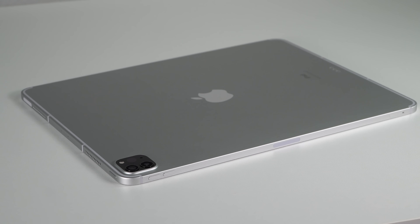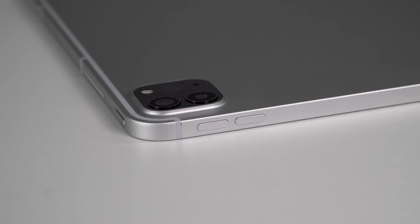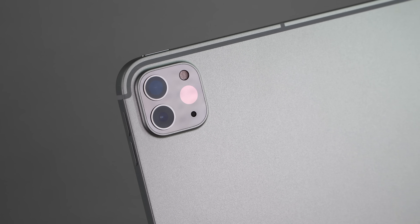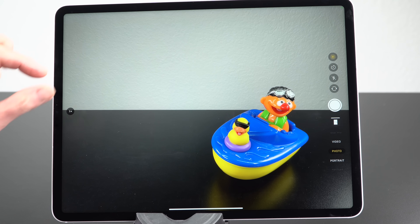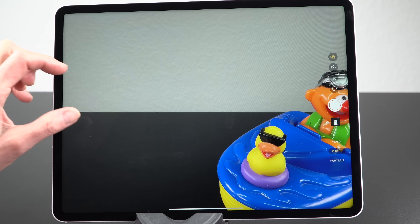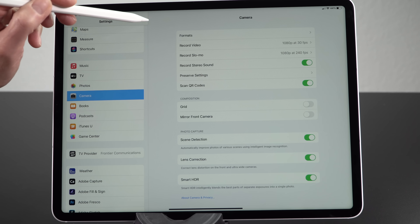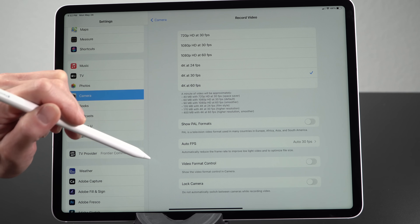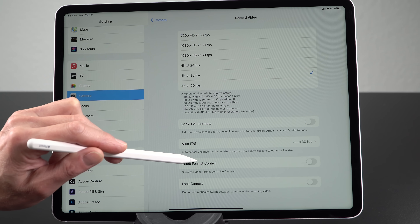For a tablet, the cameras on this are stupidly good — that hasn't really changed. You have a main wide and an ultra-wide camera, a LIDAR sensor, and it does portrait mode — portrait effects and studio lighting effects. Granted, with a 12.9-inch tablet you're probably not going to be waving it around taking pictures much, but artists may take reference photos, and vertical markets like medical folks need imagery — and it's got that in spades by tablet standards.